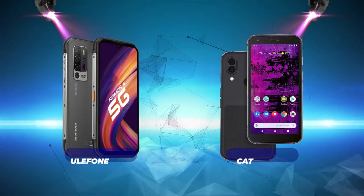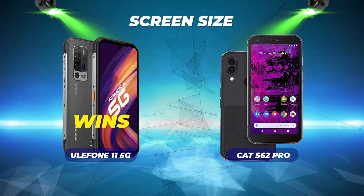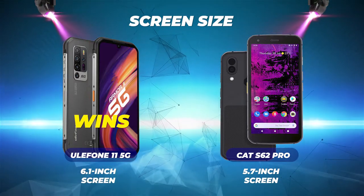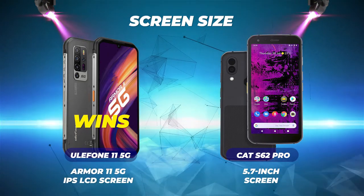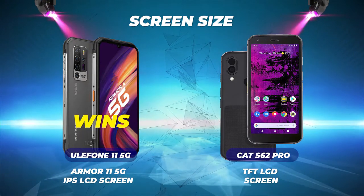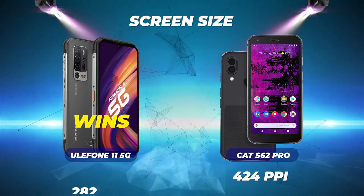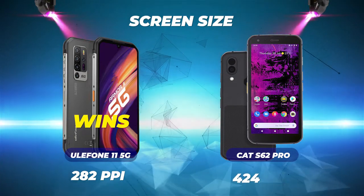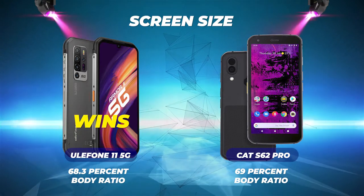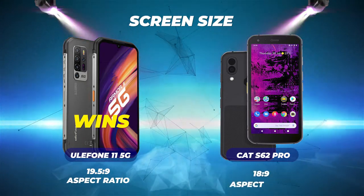Now let's compare these rugged smartphones side by side. Screen size: the Ulefone Armor 11 5G wins with a 6.1-inch screen versus the CAT S62 Pro's 5.7-inch screen. The Ulefone has an IPS LCD while the CAT has a TFT LCD. The CAT has a higher display density of 424 PPI versus Ulefone's 282 PPI, a slightly higher screen-to-body ratio of 69% versus 68.3%, with aspect ratios of 18:9 and 19.5:9 respectively.